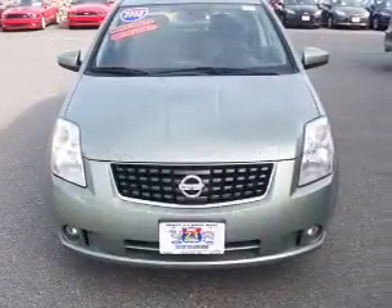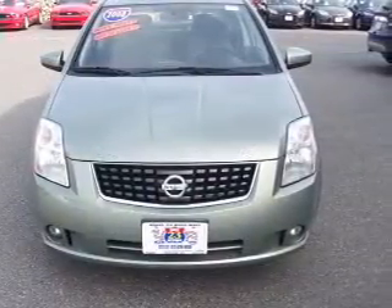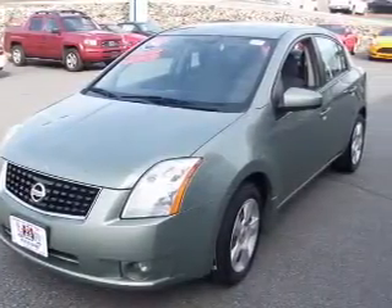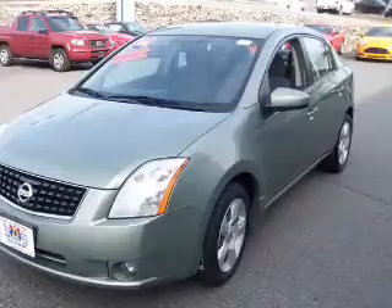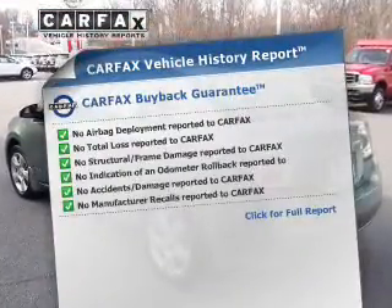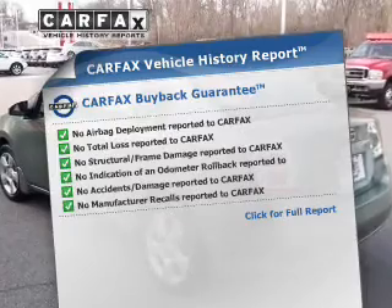The powertrain includes front-wheel drive with an efficient four-cylinder engine that responds smoothly to its automatic transmission. The anti-lock braking system will keep you safe on the road. This vehicle comes with a Carfax report, which reduces your buying risk by providing the vehicle's history before you purchase.